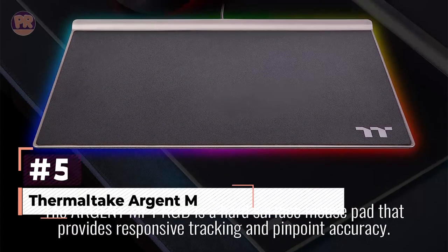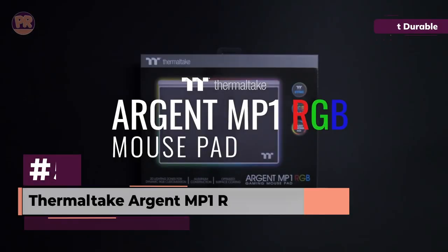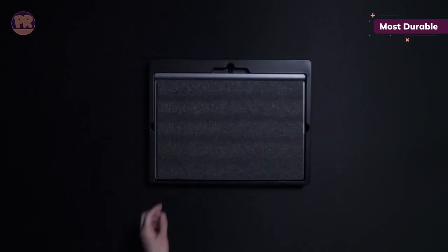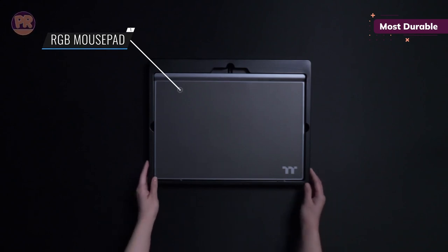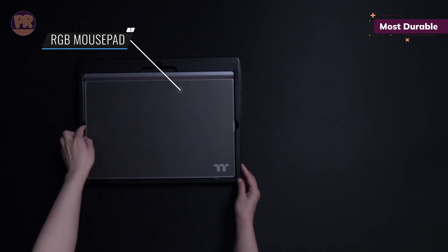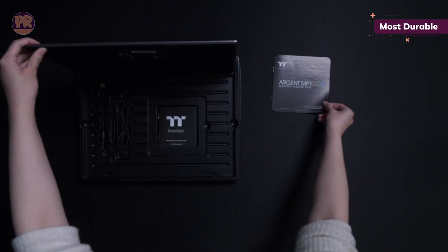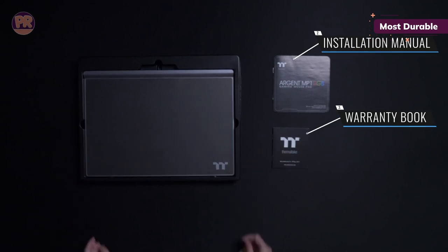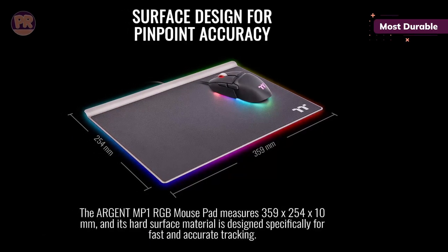The next mousepad on our list is the Thermaltake Argent MP1 RGB Mouse Pad. The Thermaltake Argent MP1 RGB Mouse Pad forgoes cloth for aluminum and a hard surface, and its durability is on par with its performance. Whether you're deep in the trenches of PvP or just dabble every so often, you want every advantage you can find. The Thermaltake Argent MP1 won't fold on you or drag your mouse down, thanks to its large plastic surface, giving you a greater deal of control over minute movements — the exact kind of advantage competitive players like to adopt.